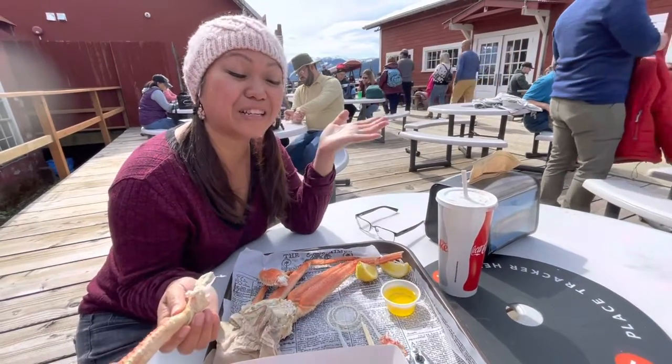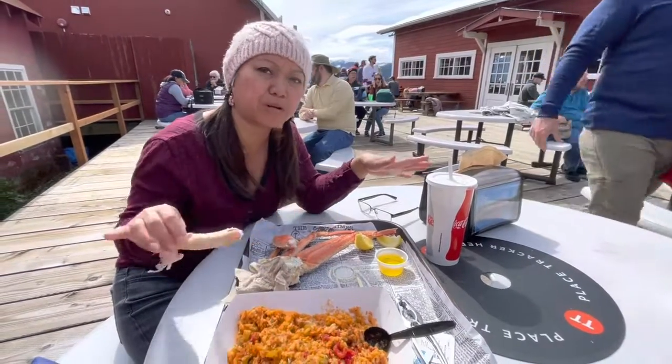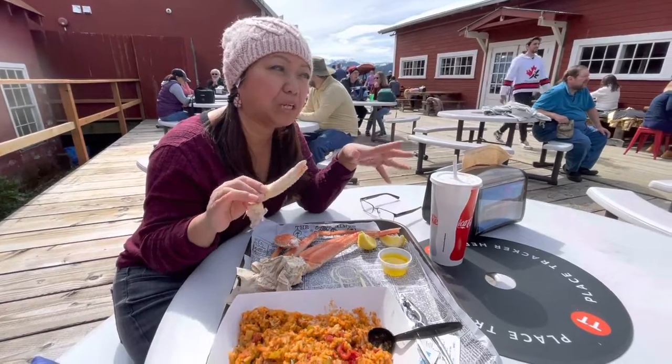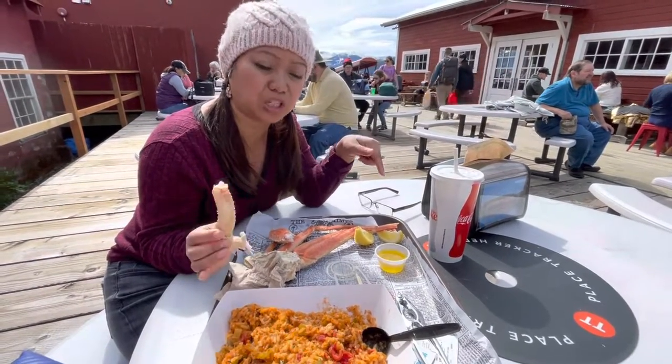Hi guys, so here we are at Icy Street, Alaska — this is currently May of 2022. We decided to roam around, walk around a little bit, see what's going on. But I got thirsty and we got a little hungry, so we decided to see what we can find to eat, and we ended up at Crab Station.